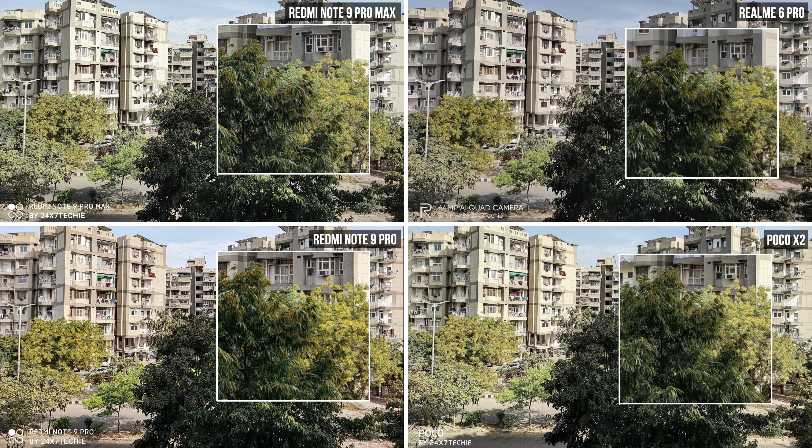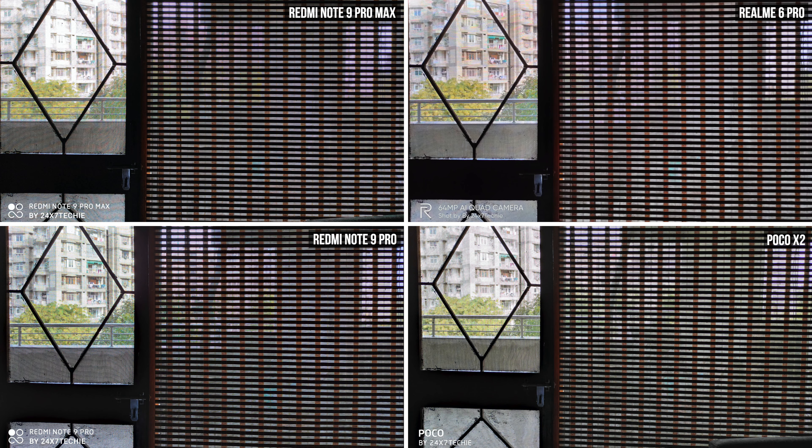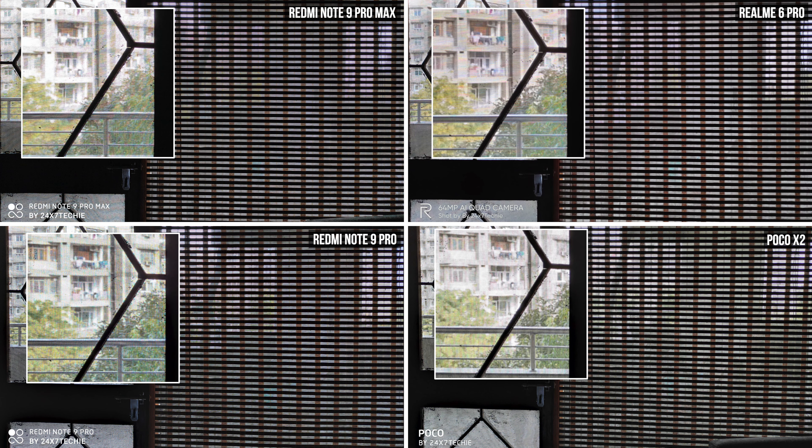Moving on to the next image, we see that the Realme 6 Pro has handled the shadows and highlights the best, with Poco performing very close to it, while the Redmi Note 9 Pro Max is just disappointing. In this image also, the Realme 6 Pro is performing the best with the maximum amount of highlight retention. The Redmi Note 9 Pro is a very close second, and Poco is also very close, so it's sort of a tie — but the Max is just overblown.